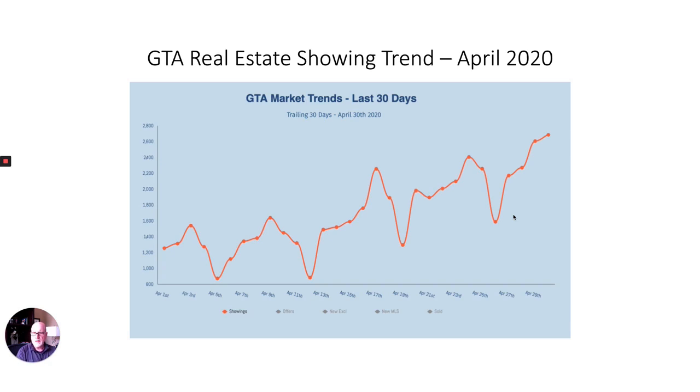My next videos will be contrasting some of the GTA West markets, including Milton, Mississauga, Burlington, and parts of Hamilton, and how they relate to the Oakville market. I'll show you how each market is faring. As always, if there are any questions or anything specific you'd like to speak to me about, please call anytime — I'd be happy to talk to you about your specific real estate needs. Thank you.